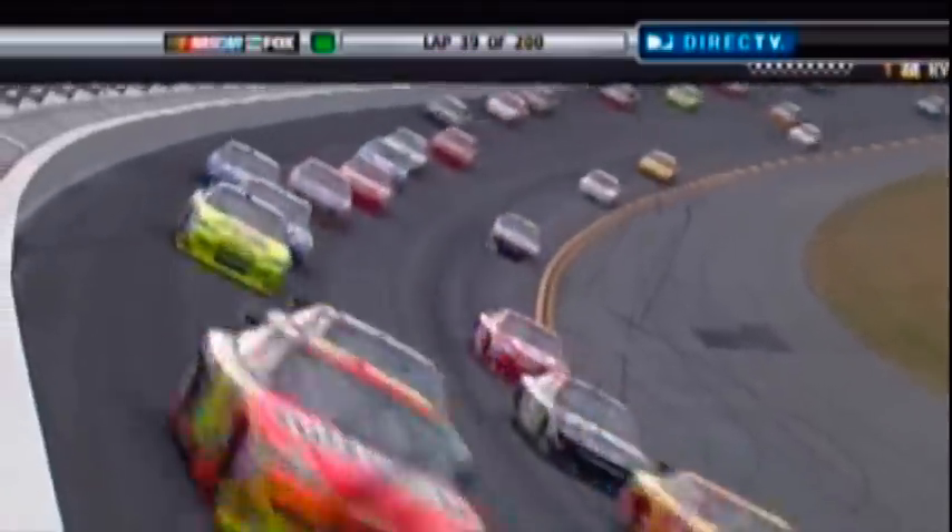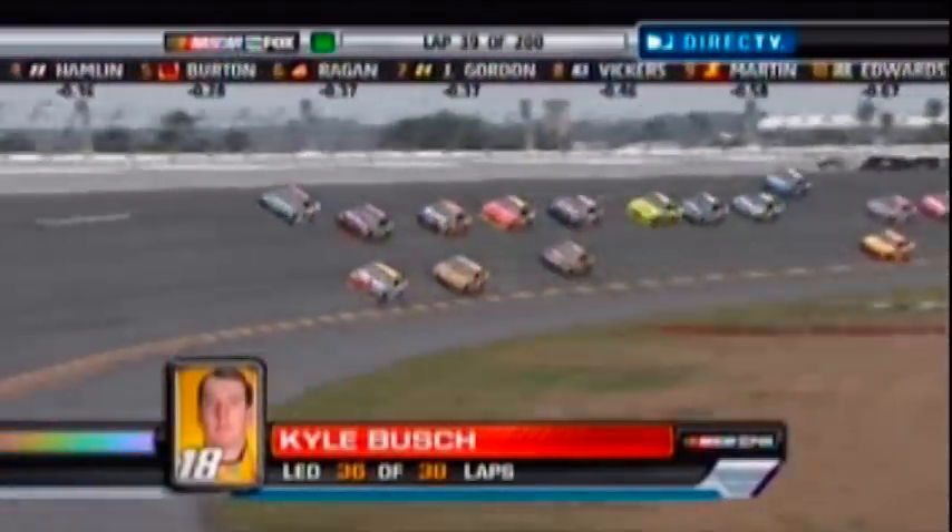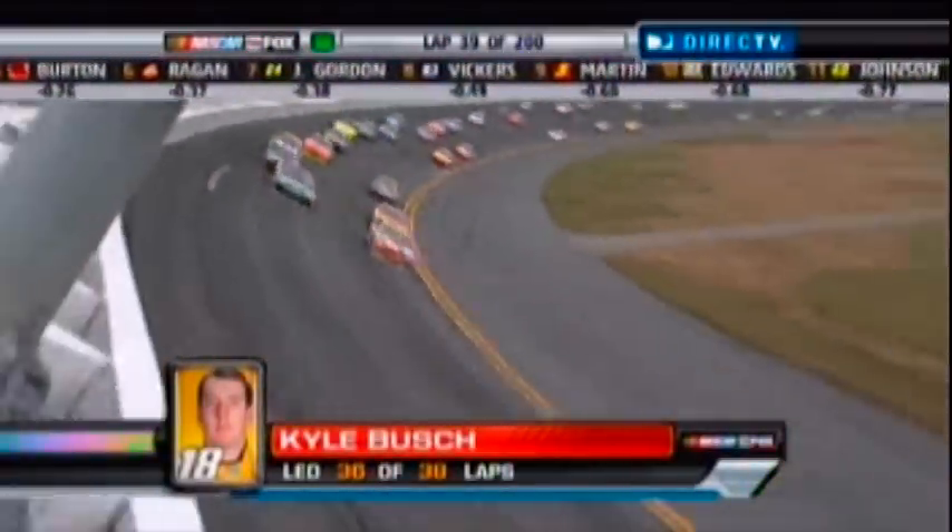41 cars are on the lead lap. Much like last year, Kyle Busch wants to command this race — he has led 36 of 38 laps. He led the most laps in last year's Daytona 500 and came up short on a pass on the back straightaway, ending up finishing fourth. He's getting ready to be overtaken, I think by Dale Jr. here.